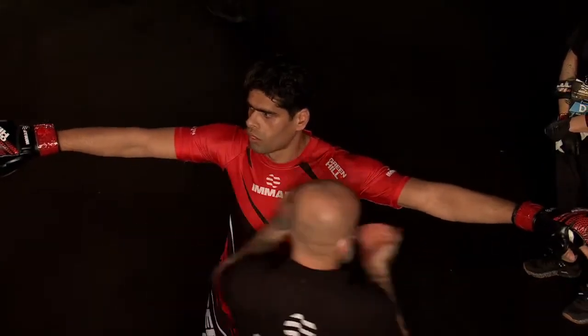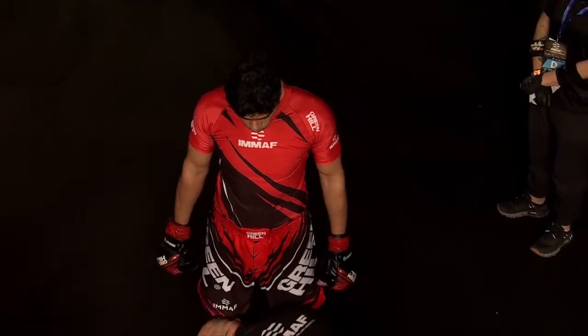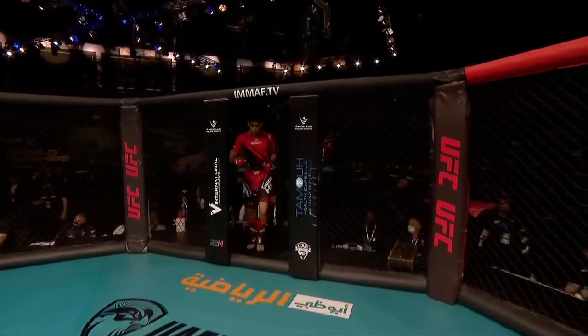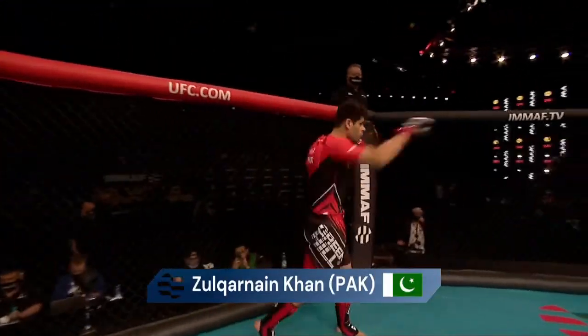Men's middleweight at 83.9kg, 185 pounds. In the blue corner, already in the cage, Francisco Forcenari from Italy. His opponent currently walking into our cage: Conan Khan from Pakistan.